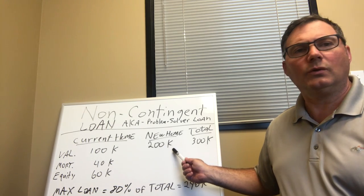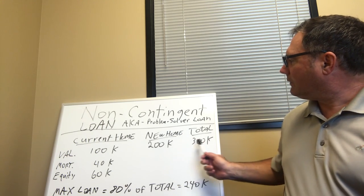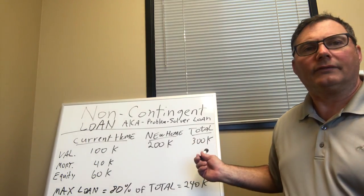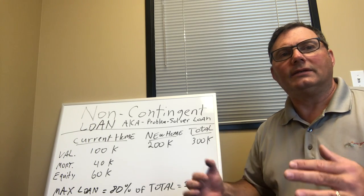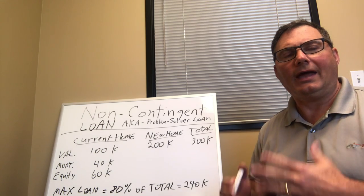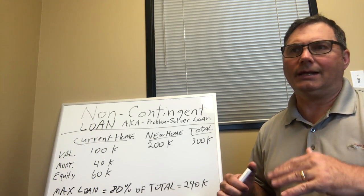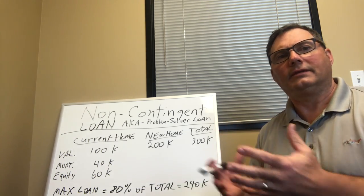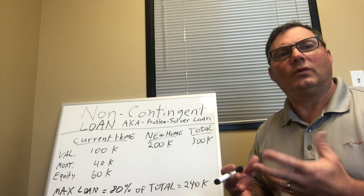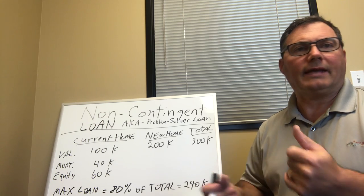You want to now buy a $200,000 home, and you want to buy it now and take action. The total value of the two homes put together is $300,000. The only caveat you need to know about this non-contingent loan is that you have to have 20% equity in the total deal. It's not designed for somebody who has very little equity. You have to have 20% equity in the deal — the bank is protected, and we can make things happen for you.